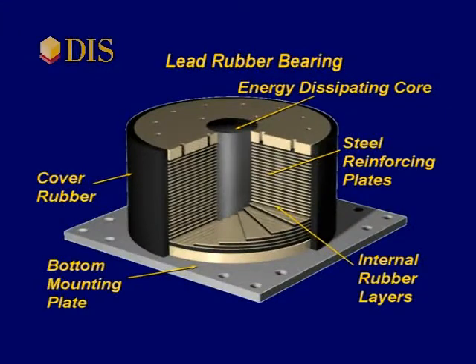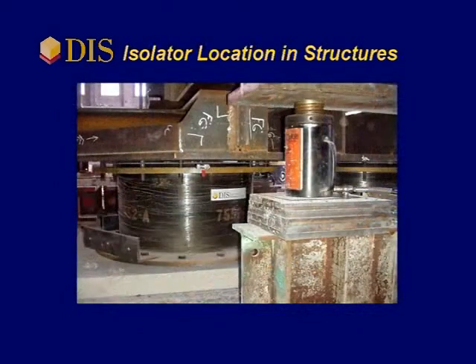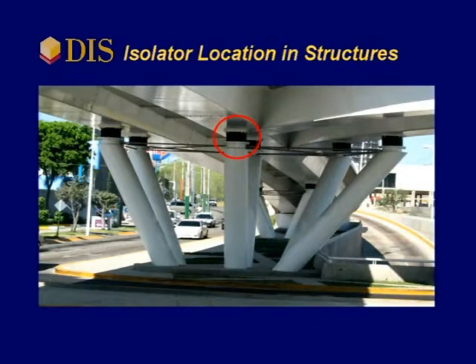The lead rubber bearing is made up of alternating layers of rubber and steel that provide high axial stiffness combined with low lateral stiffness. The lead core provides energy dissipation to absorb seismic motions. The isolators are typically installed under each column in a building and on the tops of piers in bridges.